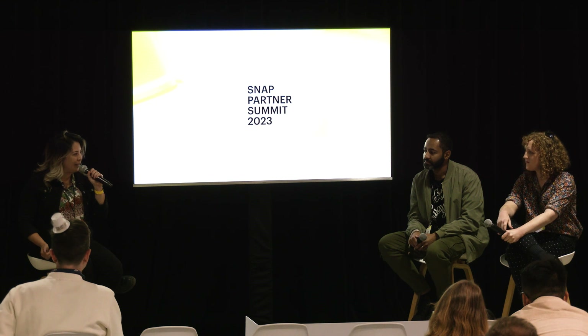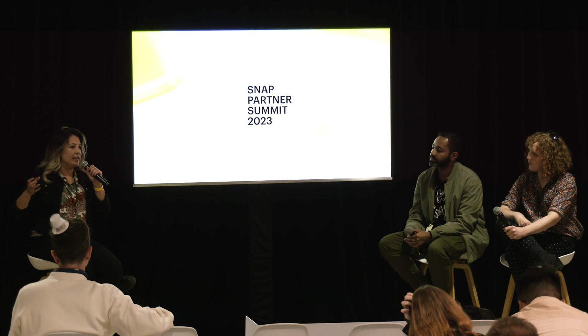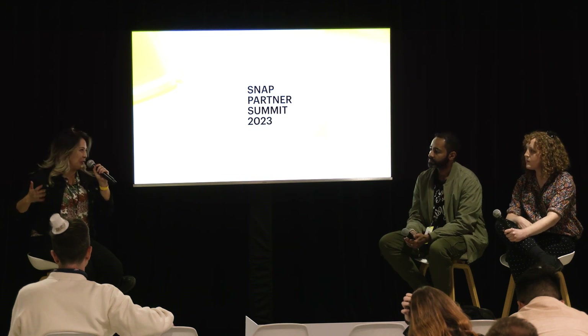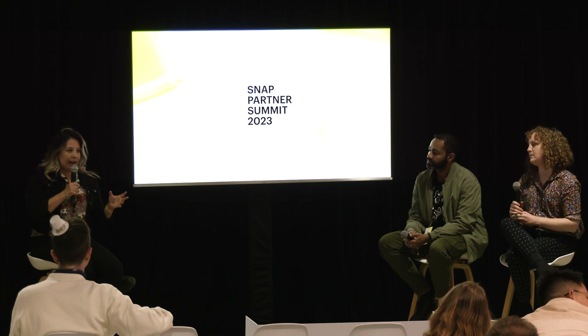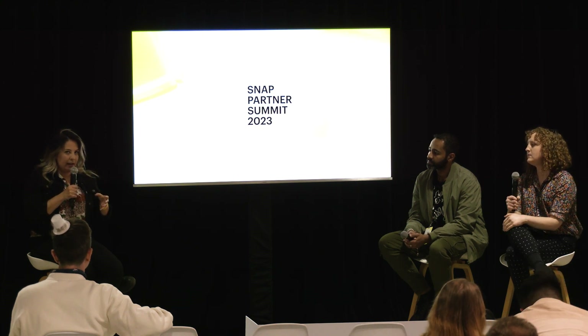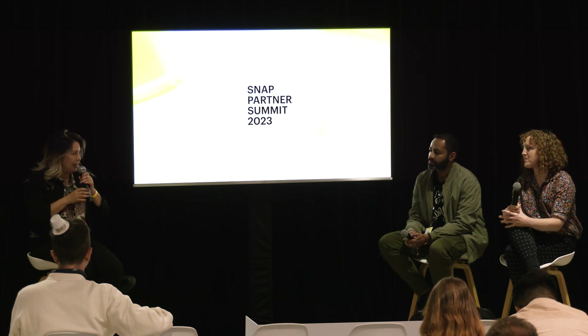We have just a little bit of time left, so I'll ask one more question. Have either of you ever worked with a brand that started off as total newbies to AR — maybe were really hesitant — and have you ever walked a brand from being a beginner to now innovating in AR?